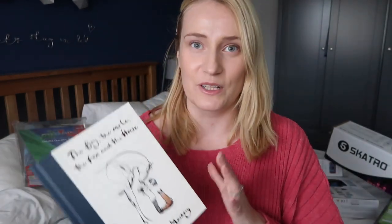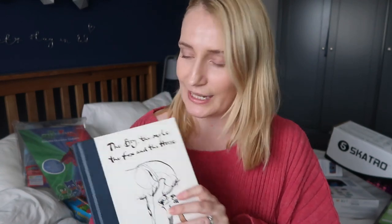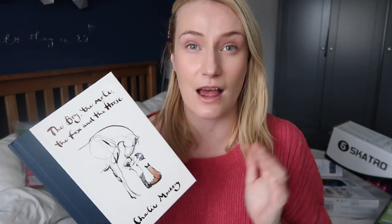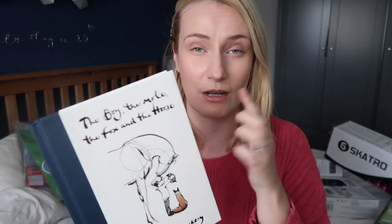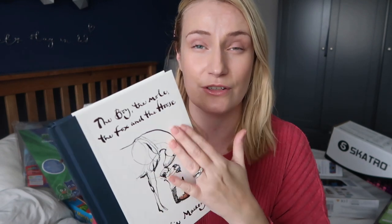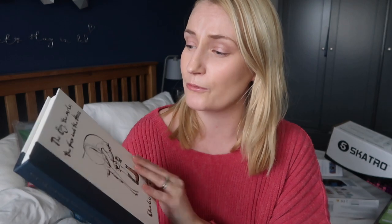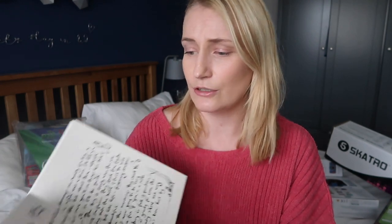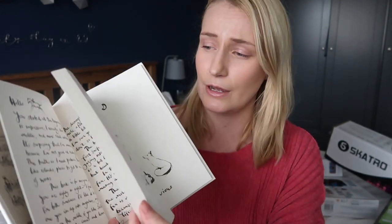I always like to get the girls books for Christmases and birthdays, and I saw this book absolutely everywhere and completely fell in love with it. I think it looks absolutely beautiful right from the front cover to inside — just the illustrations, the font is gorgeous. It's called The Boy, The Mole, The Fox and The Horse and it's by Charlie Mackesy. Just look at it — I'm going to show you inside. It is just the most gorgeous book.